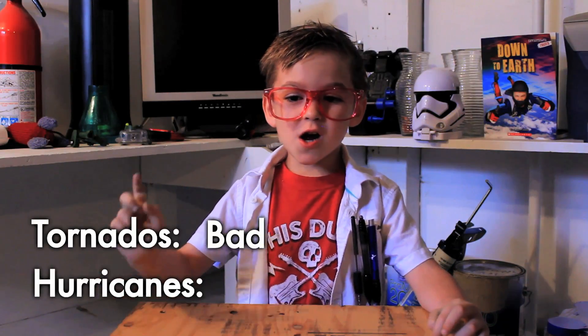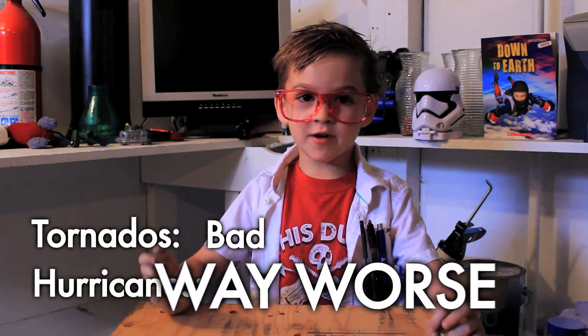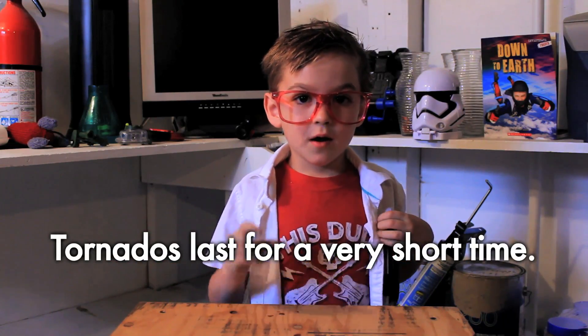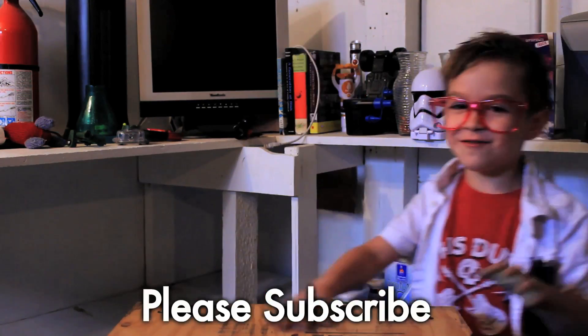I think hurricanes are scary. Hurricanes last longer than tornadoes. Tornadoes last for a fairly short time. Thanks for watching.